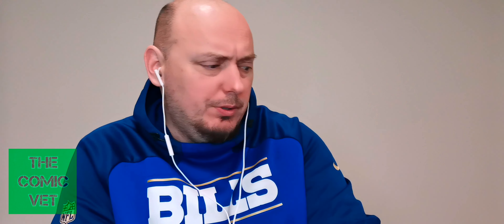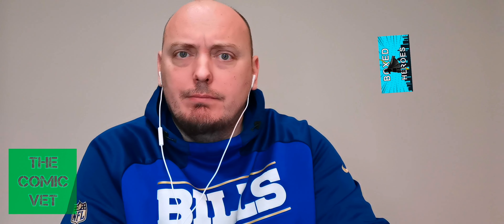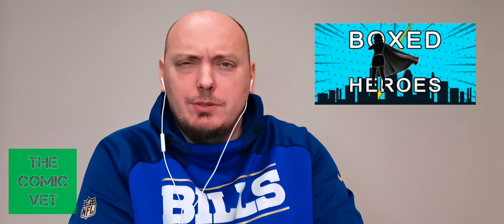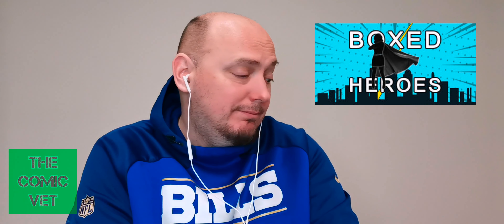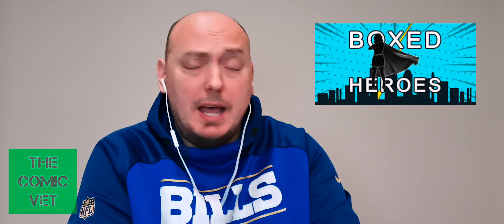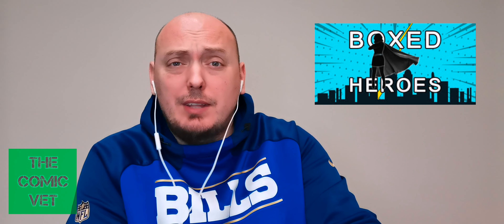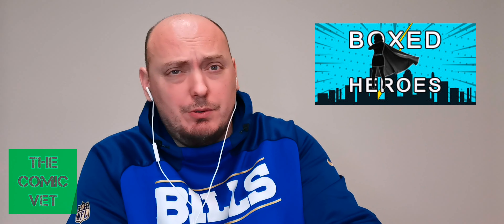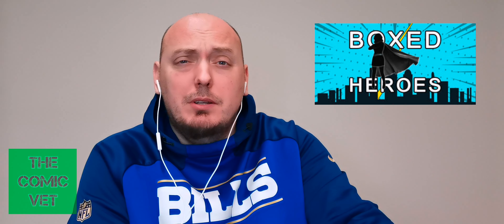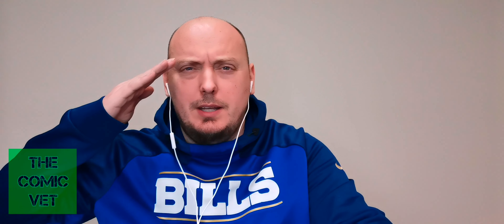Comic Army, this is actually one of the better Box Heroes boxes I think I got, at least as a collector. Spec-wise I'm not too sure, but that's not bad for a monthly subscription box. Let me know what you think. Please hit that like button, go ahead and leave a comment — I try to respond to every single one. And if you haven't subscribed, please do so. Until I see you again, Comic Army, take care.